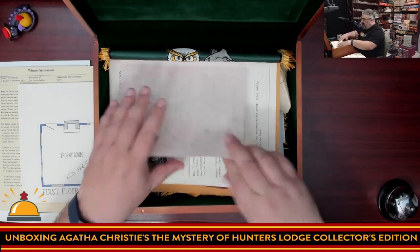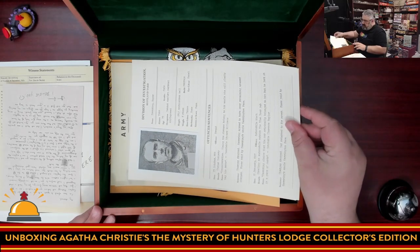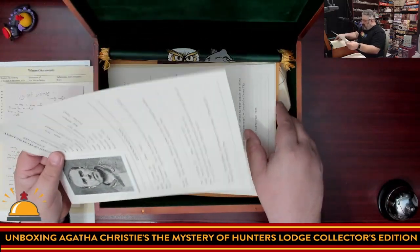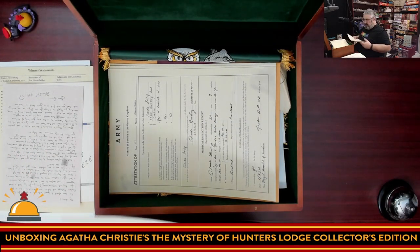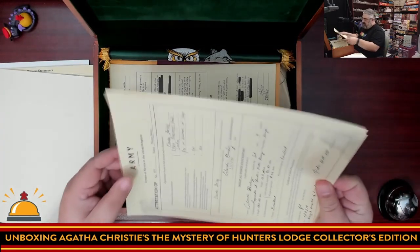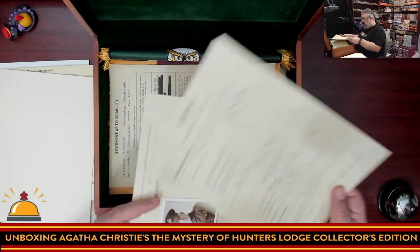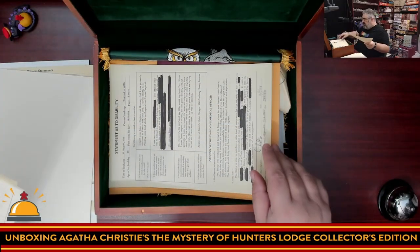We've got a smudged-up sheet with some notes on it. We have what looks like a police report, another part of the same report — single-sided. Then an army service record and a military history sheet with taped-on pictures of the people.